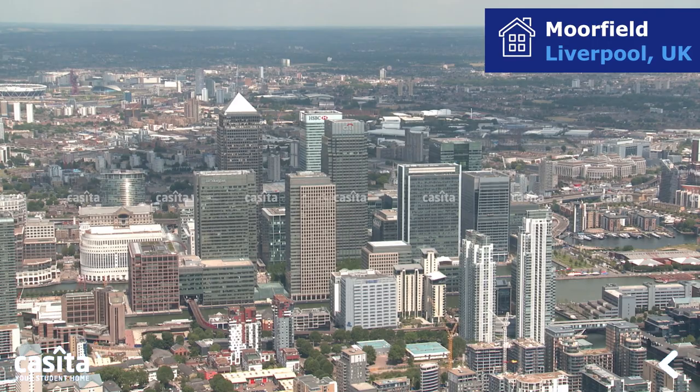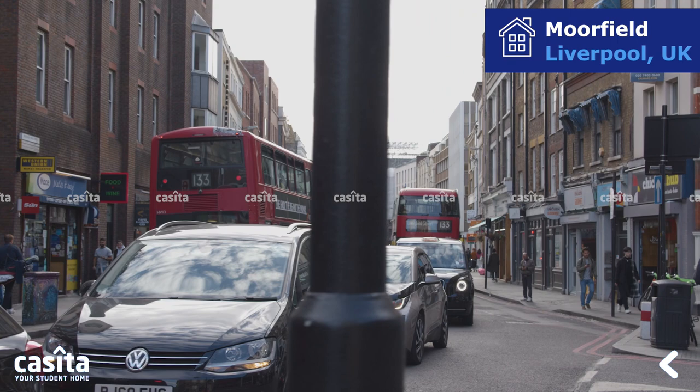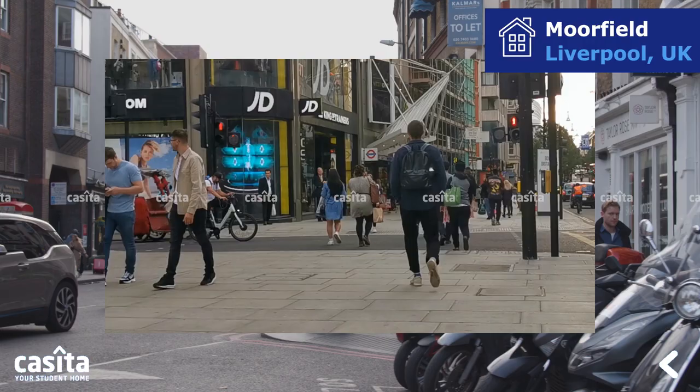A number of top universities are located near Morefield. Liverpool John Moores University and the University of Liverpool are both within a 25-minute walking distance from the property. There are various bus stations in close proximity — Pickup Street is two minutes away on foot, and Coxper Street is a three-minute walk away.